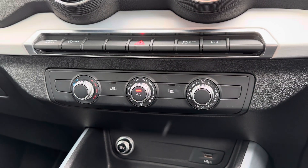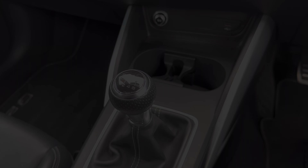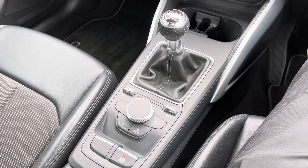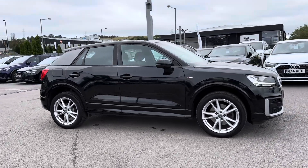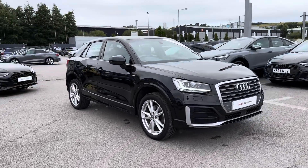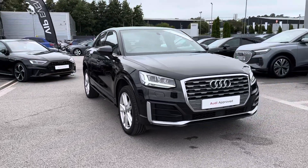You do have air conditioning which is nice and simple to use. In the centre console you'll find your 6-speed manual gear selector and the electronic handbrake. For more information please get in contact with a member of our sales team.